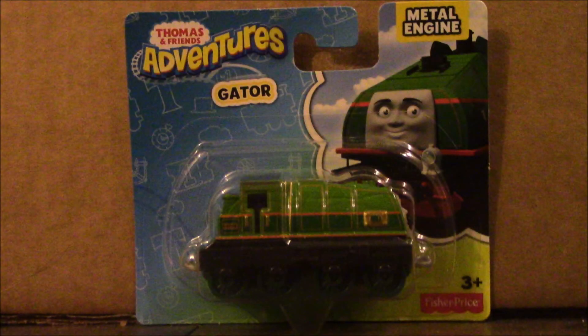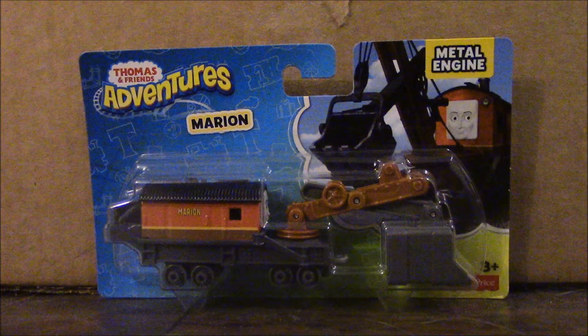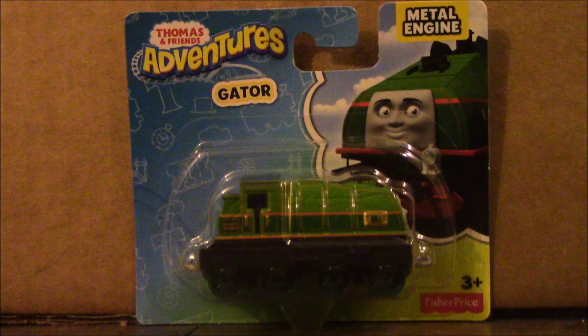How's it going everyone, this is KeenThomasFight1 here and today I'm going to be reviewing two adventures: Gator and Marion, the two characters that were introduced in Tale of the Brave. To start off, I'm going to review Gator first.